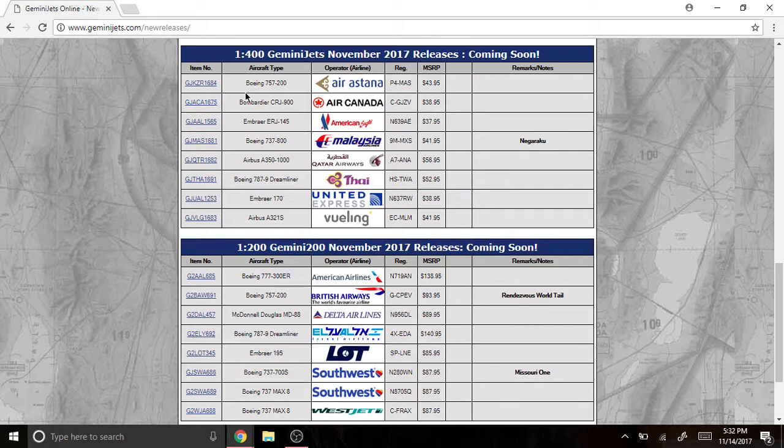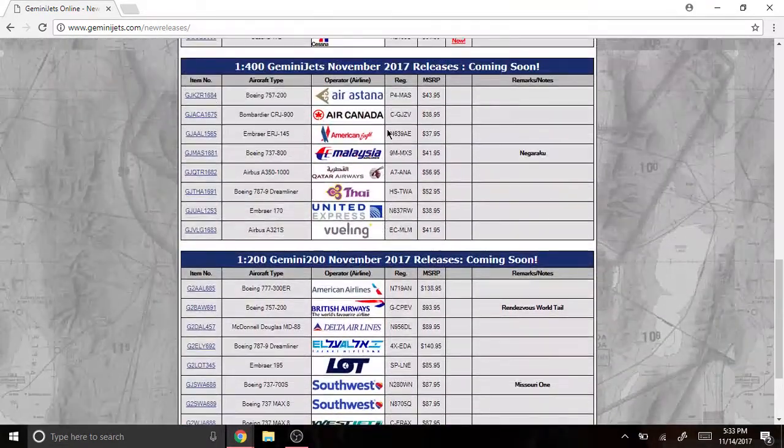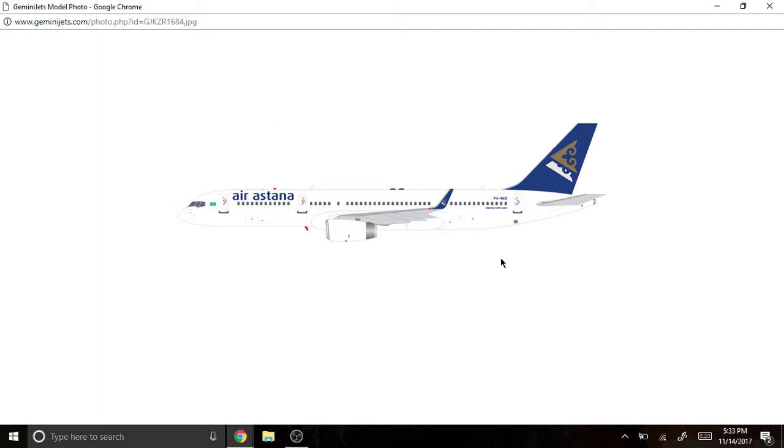Let's get on to the 1/400 scale. Here is the Air Astana Boeing 757-200, registration P4-MAS. I think this is the Kazakh flag carrier — Kazakhstan. It's a pretty nice design actually, a nice livery.